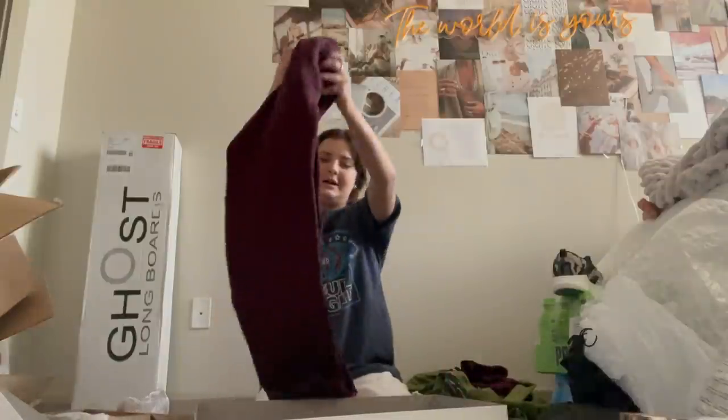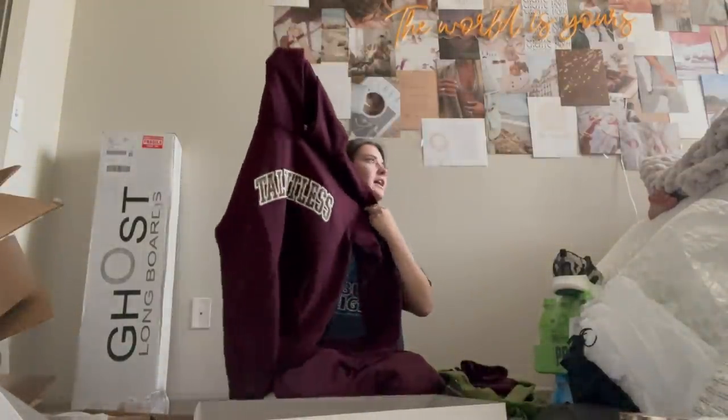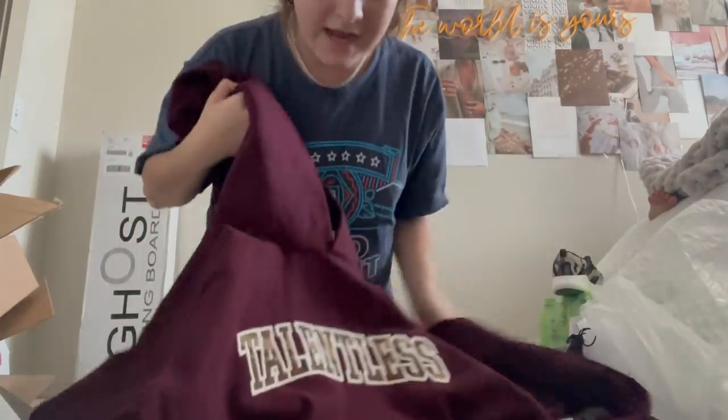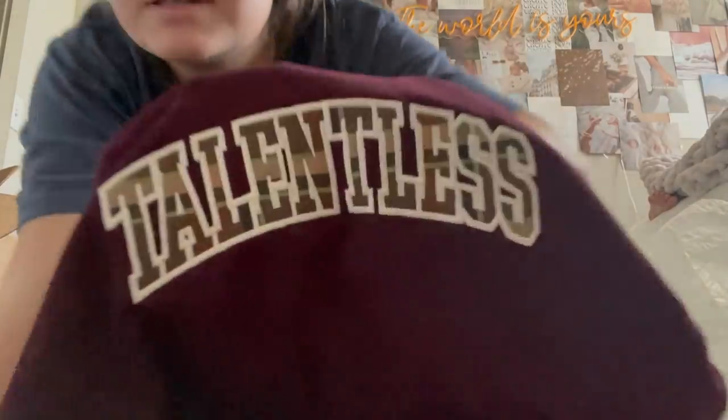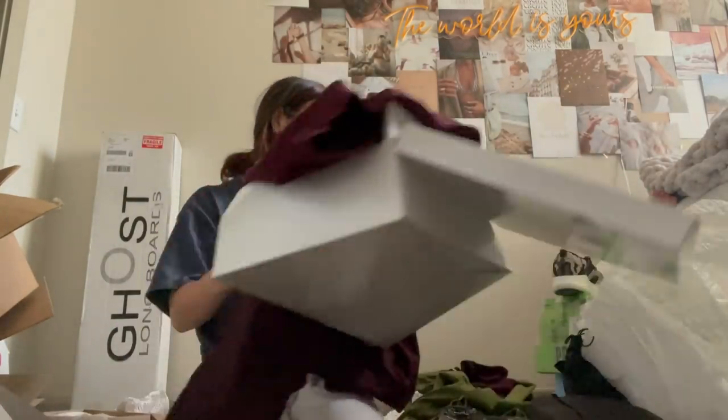I don't have anything this color — wow, love these! And this one — I like that. It says Talalix and has a cute detail on it. I'm really excited about that one.